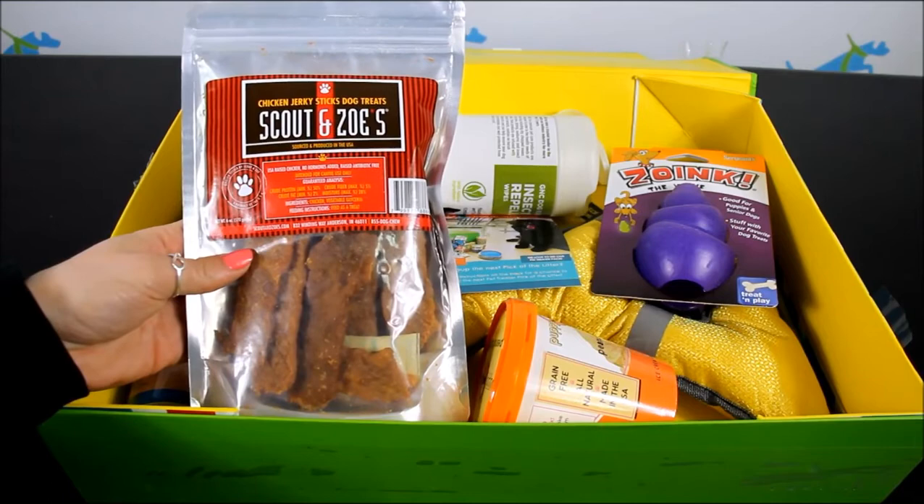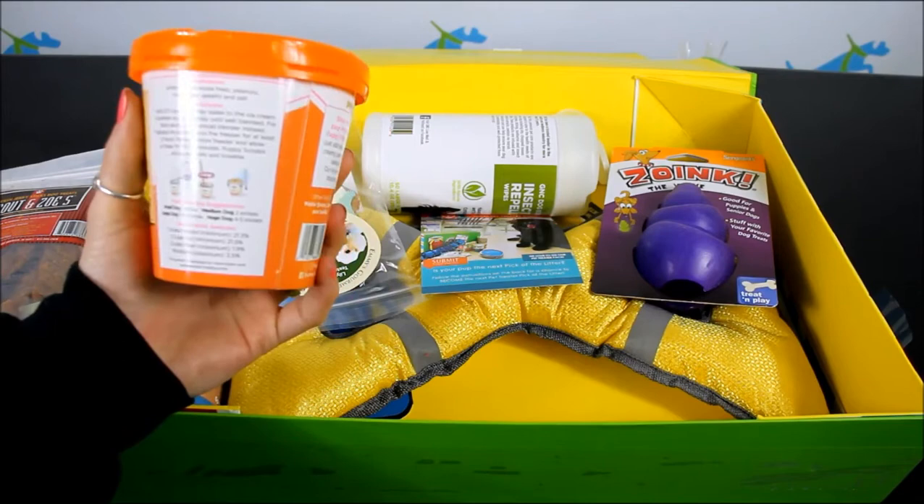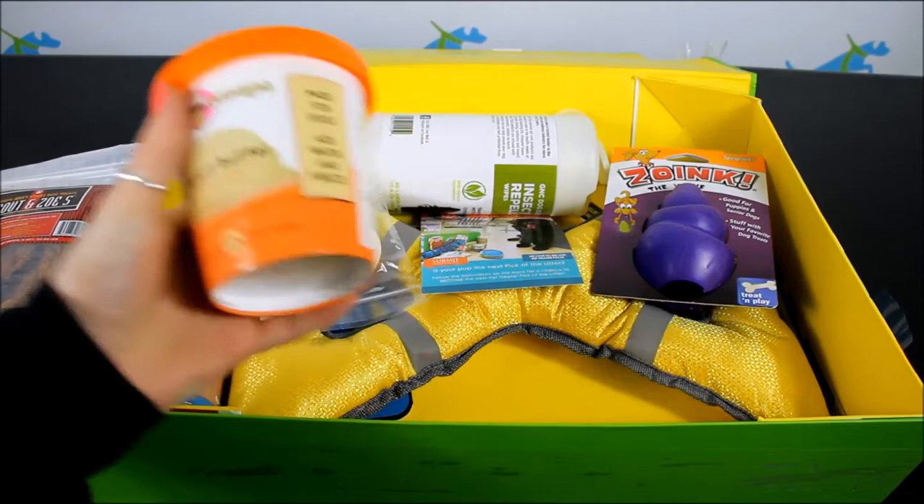The first thing I'm picking up is these chicken jerky sticks from Scout and Zoe's. I have another treat here — these are peanut butter flavor puppy scoops made for dogs. You add water to them and freeze, so it's like a little ice cream mix for dogs. Peanut butter flavor.